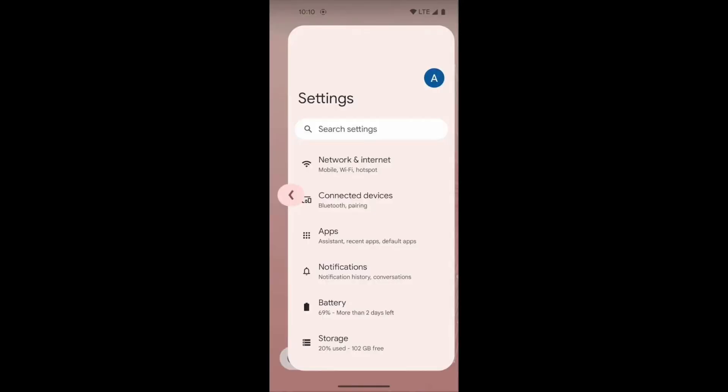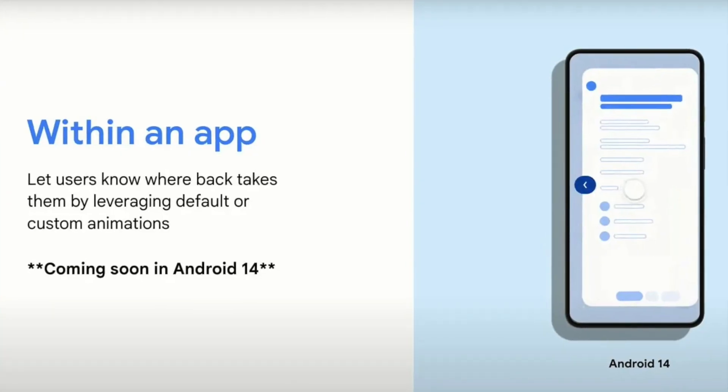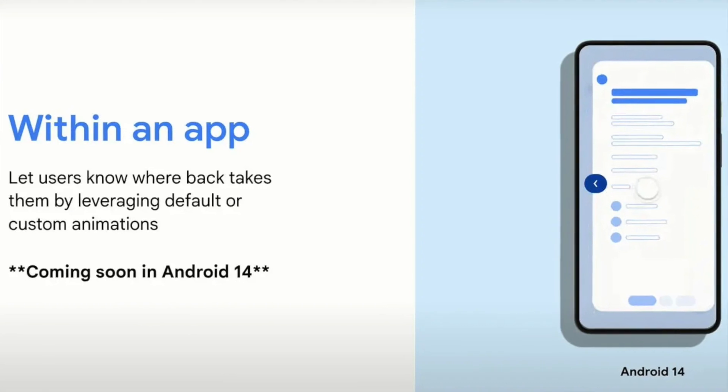The new back gesture on Android 14 beta is probably one of the most notable features. You will be able to go back to the previous screen from the left or right side of the screen using arrows that appear on both sides. You'll need to turn on gesture features in settings, but once enabled you can swipe left or right to go back. Google says this gesture will help users understand the back gesture ability and usefulness.